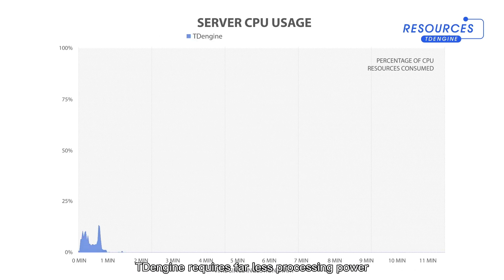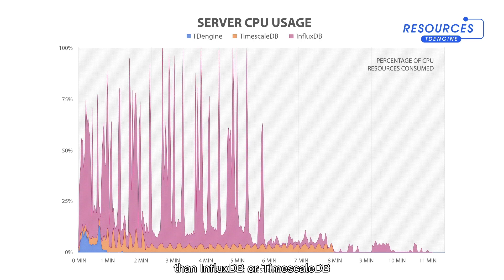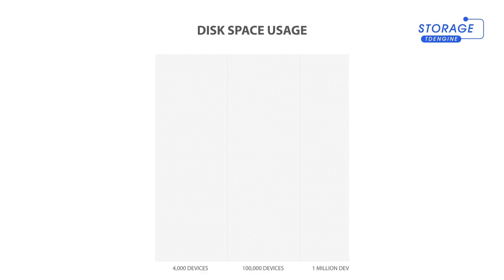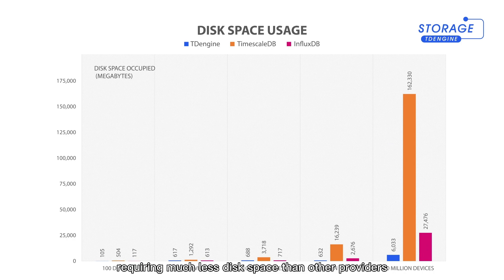Even with its high performance, TDengine requires far less processing power than InfluxDB or TimescaleDB. And for such a powerful system, TDengine is surprisingly compact, requiring much less disk space than other providers.